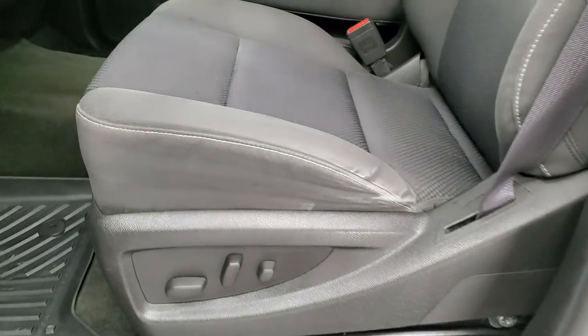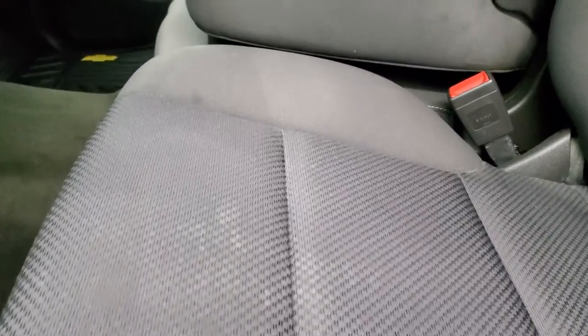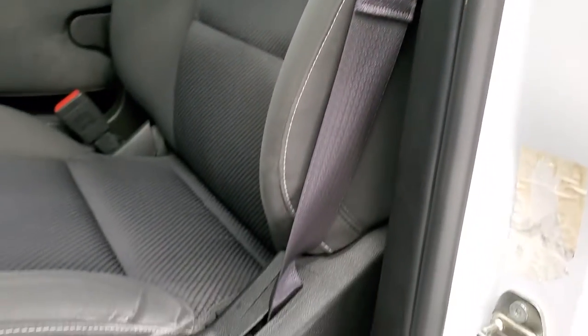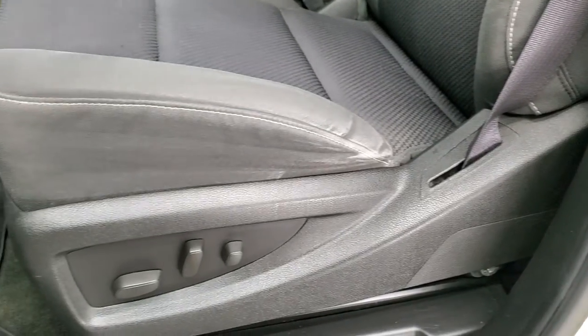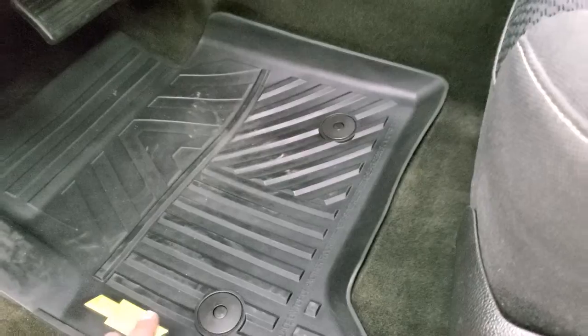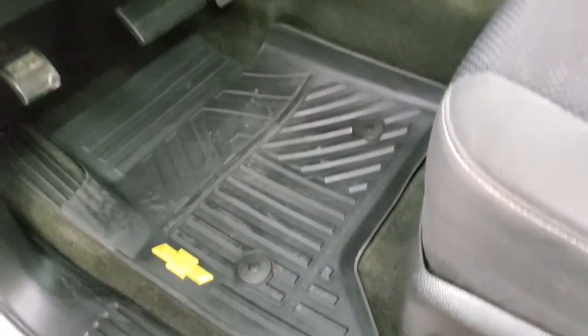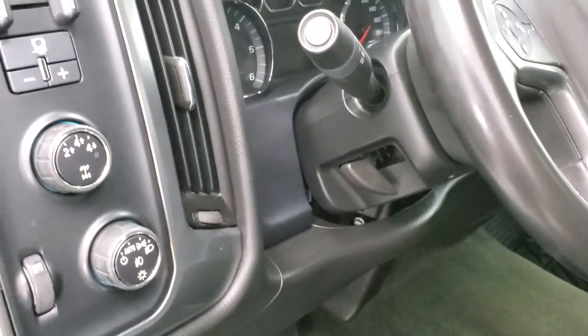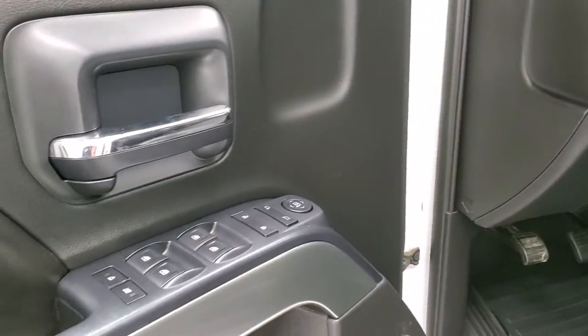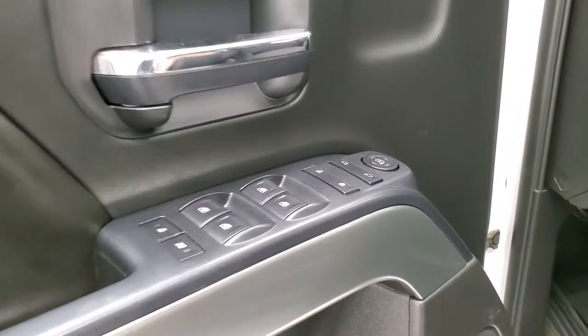Driver's side doors look good. It does come with the power mirrors with the driver's side blind spot mirror. Inside, the LT1 package gives you the black cloth interior, no rips or tears — just a little bit of wear on the side, but pretty common on a lifted truck like this. Factory all-weather floor mats, power driver's seat, auto headlamps, turn dial four-wheel drive, factory brake controller, power windows, power locks, and power mirrors.